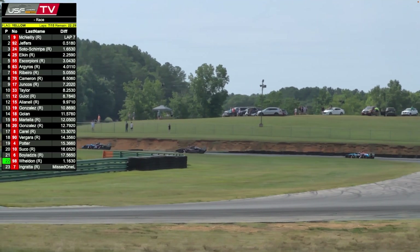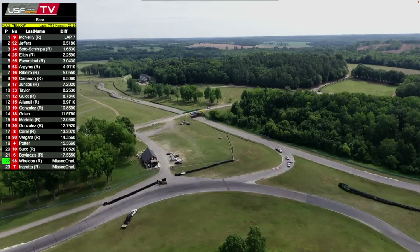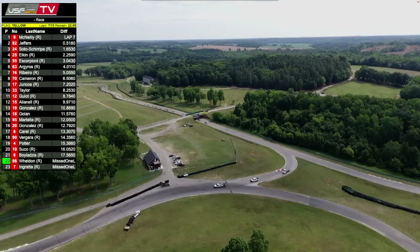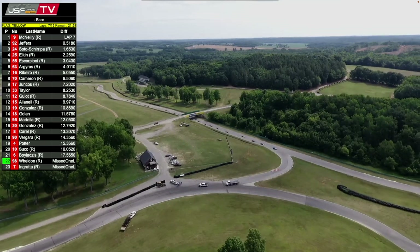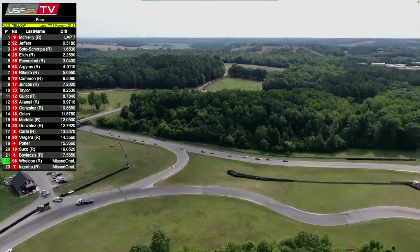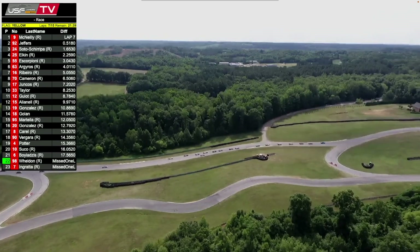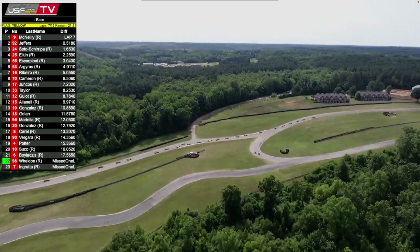Seven laps down. Looking at screens, it appears the car of Ingrata has been brought into the inner loop on the back part of the racetrack. We may be able to go back to green flag racing. The number 98 of Sebastian Weldon is into his pit box — out of the gravel in the back sector in turn 11. He is now two laps down. The car of Ingrata is not just high-centered but with damage, and potential contact occurred — race control will be looking at that.